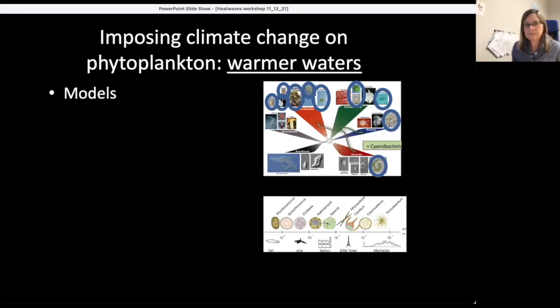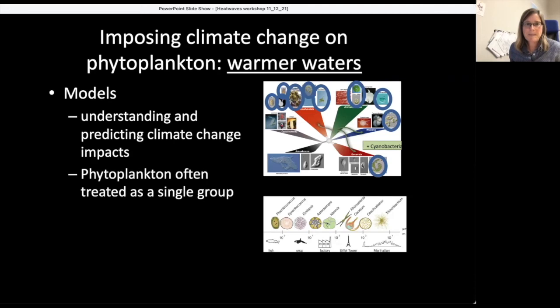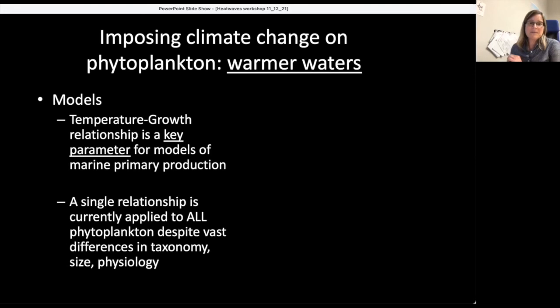So what's happening in models? These models are meant to understand and predict climate change impacts like heat waves. But phytoplankton are often treated as a single group — or as small and large size fractions — despite what we know from the phylogenetic tree. One key parameter in these models is the temperature-growth relationship, and a single relationship is currently applied to all phytoplankton, despite vast differences in taxonomy, size, and physiology.